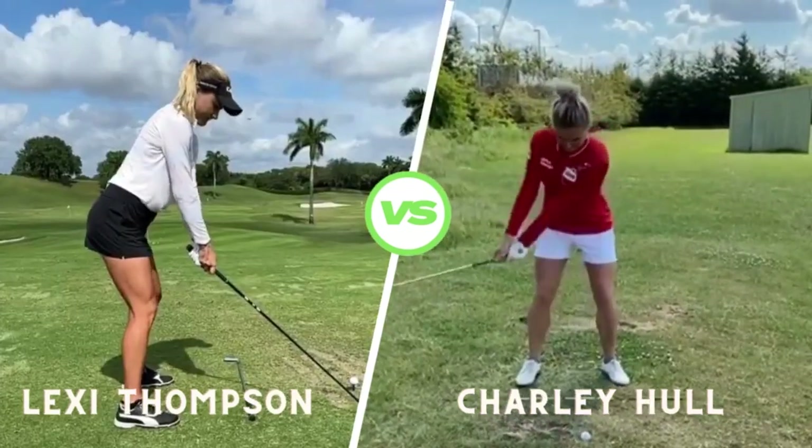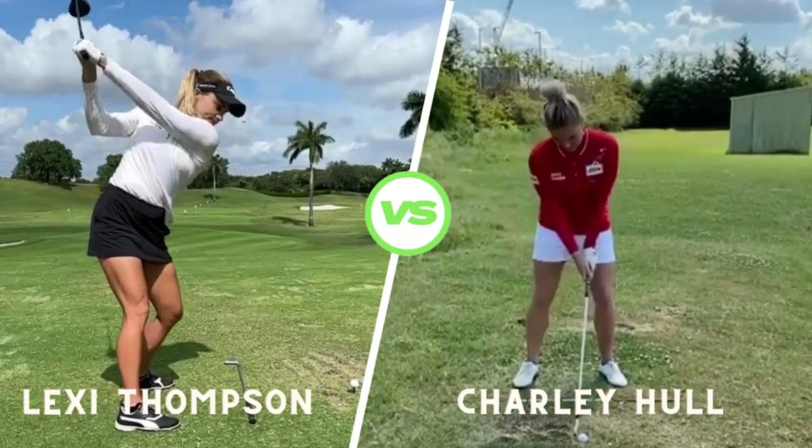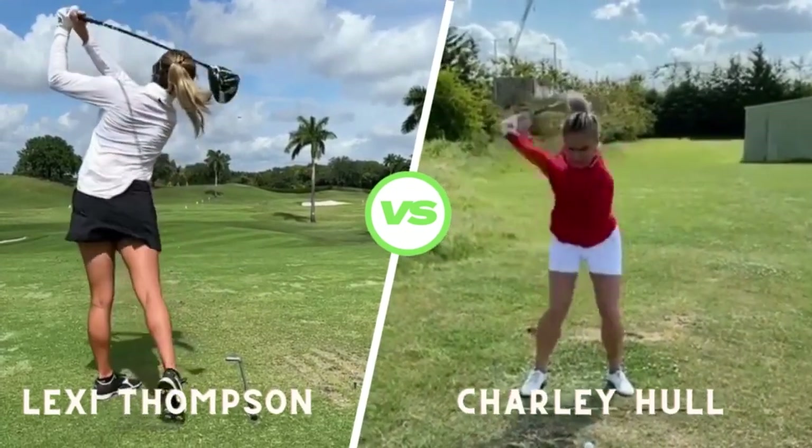At impact, Charlie's body remains well-balanced, and her hands lead the club head, ensuring solid contact and accuracy.